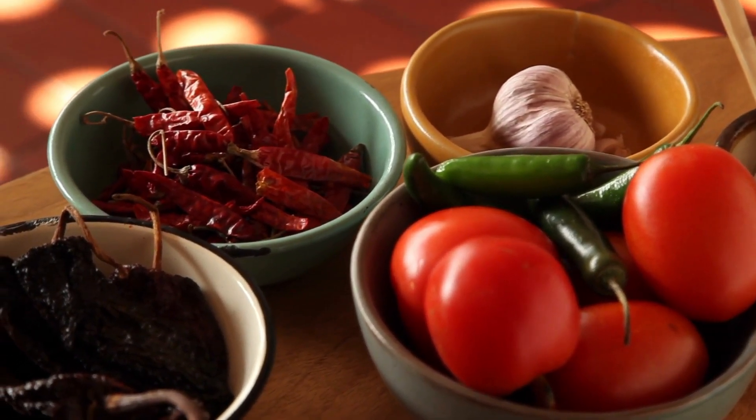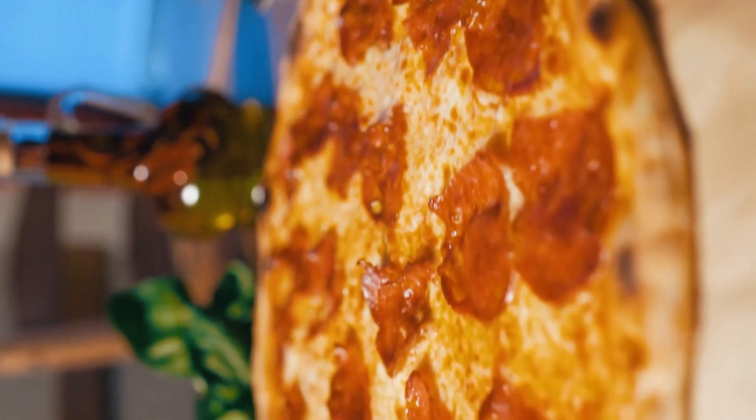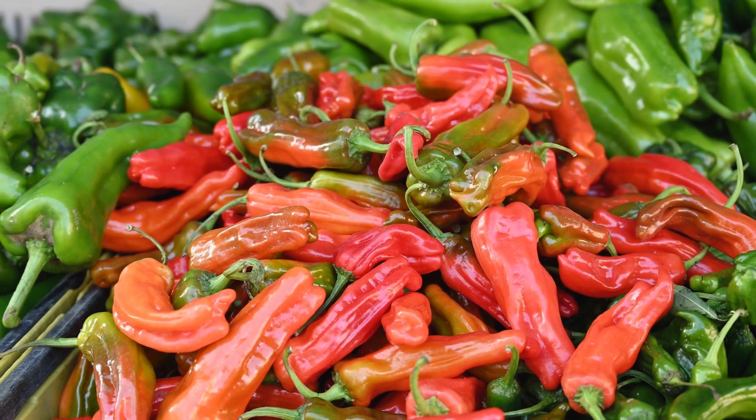Red chili is a versatile spice that adds vibrancy and heat to a wide variety of dishes, from mild to fiery hot. Its ability to enhance flavors and create complex taste profiles makes it a beloved ingredient in cuisines across the globe.